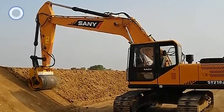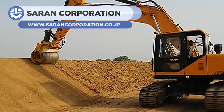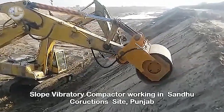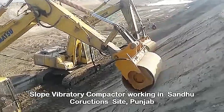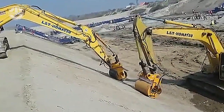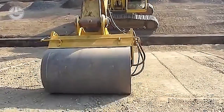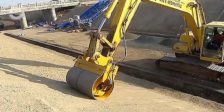The Slope Vibratory Compactor is a unique attachment that can be attached to any excavator, backhoe, or long reach. This attachment is specially designed for various applications like canals, dams, railway track extension, and other sloped surfaces where compaction is required. It is capable of reaching surfaces where normal compactors cannot reach, and can do deeper compaction than any ordinary compactor. This attachment is gaining acclaim from international industries because of its compact design, excellent performance, and low amplitude.